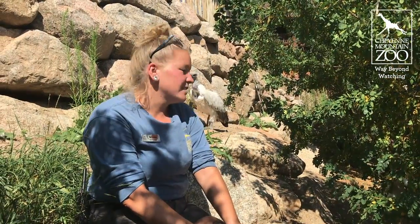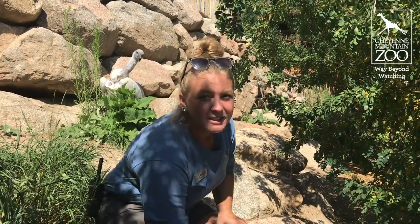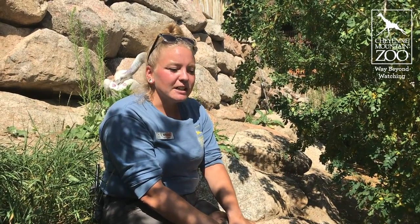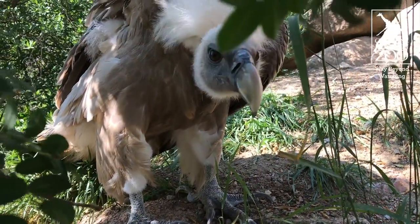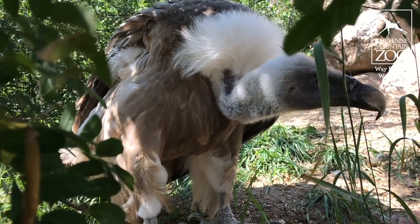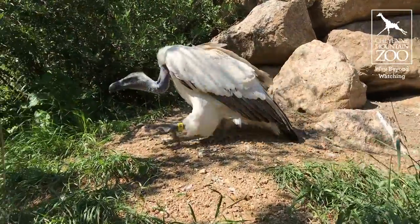Vultures are super important to the ecosystem — they help stop the spread of disease. Godric's sneaking up behind me! Conserving them in the wild is super important. If you've been to the zoo before, you know our Quarters for Conservation program. One of the animals that benefit are vultures in Africa. We donate a lot of money to this great organization called VULPRO. They do a lot of rehabilitation for vultures, research over in Africa, and a lot of breeding, so they help a lot with the vulture population over in Africa. We are lucky enough to help them with our Quarters for Conservation efforts, donating to them and sponsoring a lot of their research.